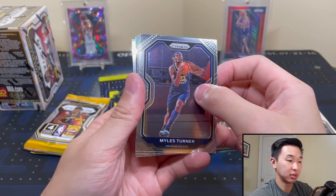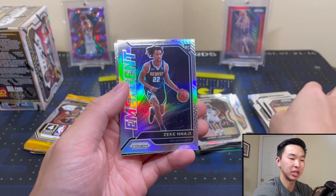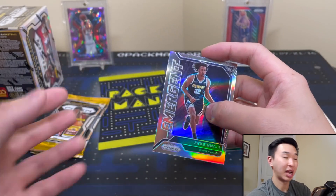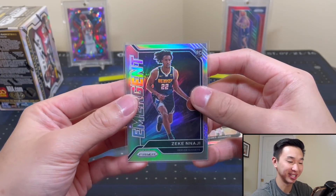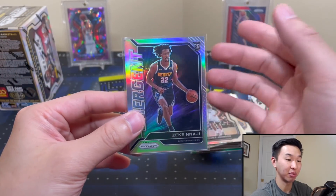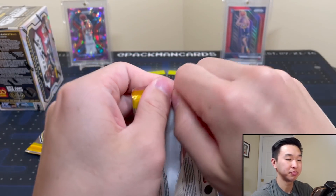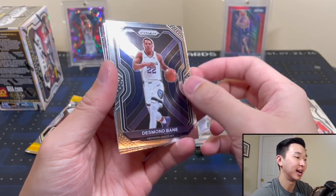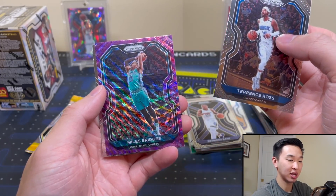Last three packs from this blaster — I'm liking these blasters a lot. Another silver here — quick reveal. Zeke Nnaji Emergent silver. Now the inserts are definitely not as popular as the base ones. For example, I never pulled a Luca silver from his rookie year despite ripping like a gajillion boxes, but I did pull an insert silver — definitely not as close to as valuable as the base, but it's still cool. Getting a rookie silver is nice.